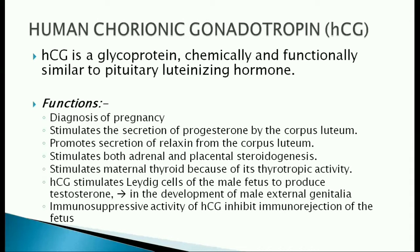Human chorionic gonadotropin is a glycoprotein similar to luteinizing hormone. The presence of HCG in blood and urine is helpful in the diagnosis of pregnancy. It stimulates the secretion of progesterone and relaxin from corpus luteum. It stimulates both adrenal and placental steroidogenesis.